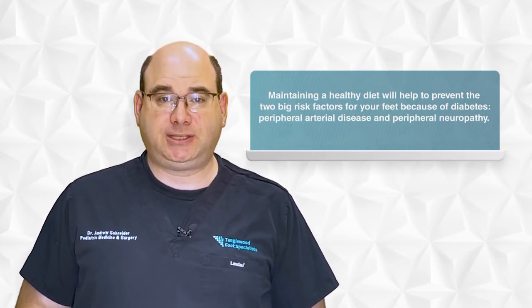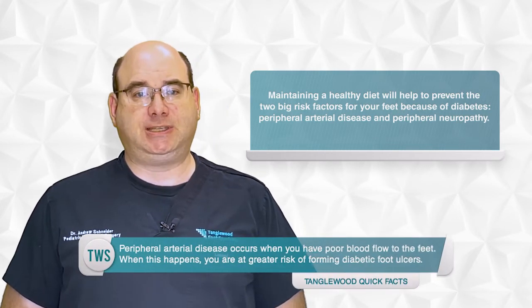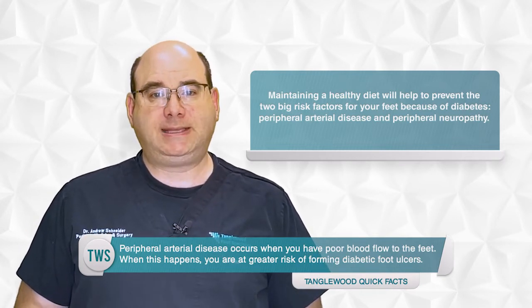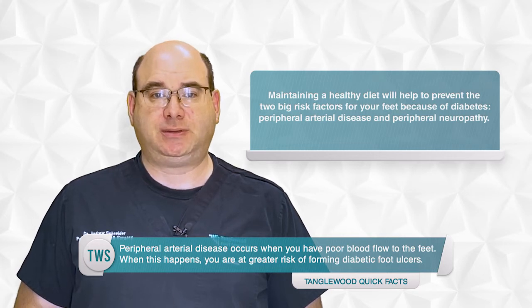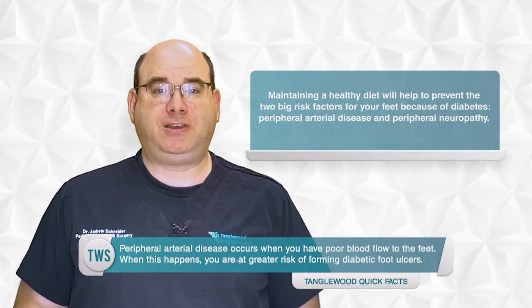This will help to prevent the two big risk factors for your feet because of diabetes: peripheral arterial disease and peripheral neuropathy. Peripheral arterial disease occurs when you have poor blood flow to the feet. When this happens, you're at greater risk of forming diabetic foot ulcers. An already existing ulcer won't heal when you don't have enough blood flow to your feet, because the blood carries oxygen and healing factors to the site of the ulcer. If the flow is restricted, these important resources can't make it there.